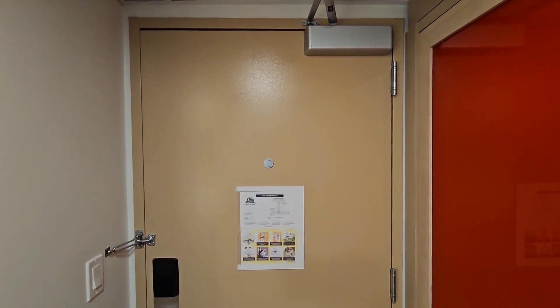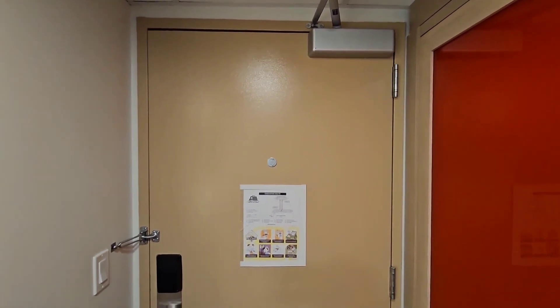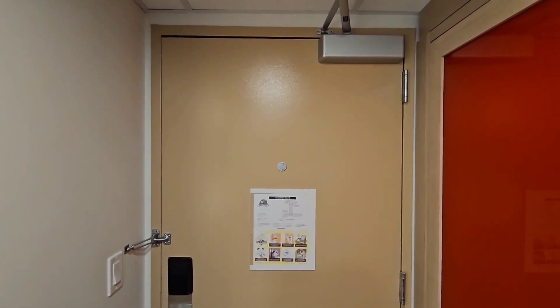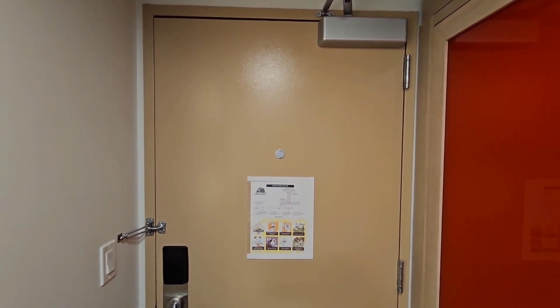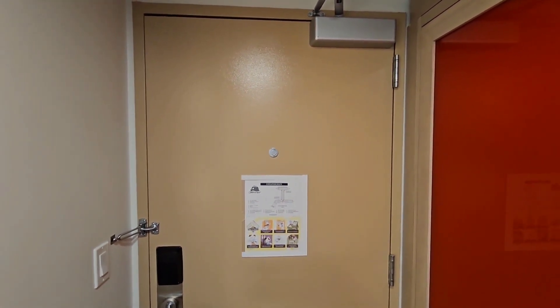Hey guys, Morgan here. We are in the Contemporary Resort in a garden wing room. This is actually separate from the A-frame tower. So just doing a quick room tour.